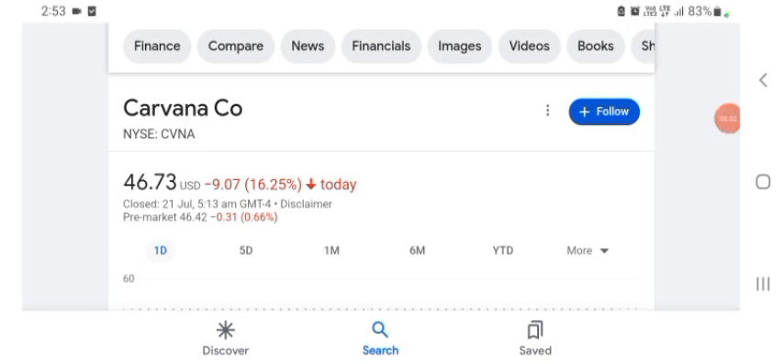Hello guys, welcome back to my YouTube channel. In this video we are going to talk about Carvana stock. I'm going to take a look at the fundamentals of this company and also take a look at the chart, just to see how this company is doing, so you know your risk of investing. Let's get to CVNA. I don't really know what CVNA does, so I'm going to go to write the profile here.